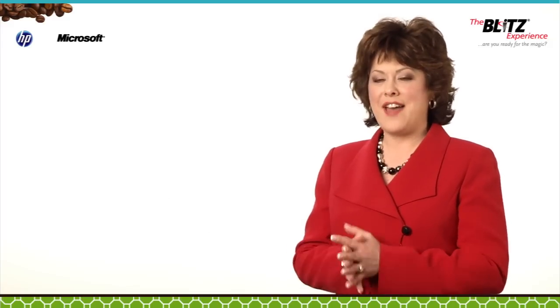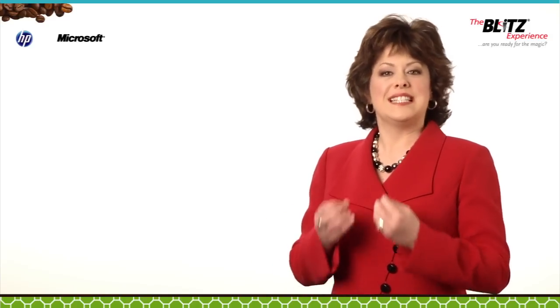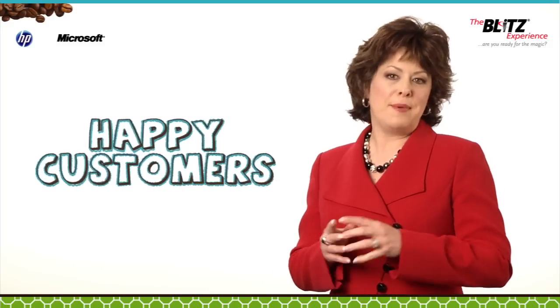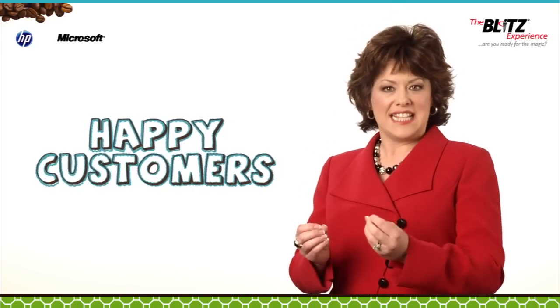Do you have happy customers — the ones who are loyal, think you're the greatest, and continue to buy from you time and time again? Why not leverage those relationships to gain new customers and further develop your business? Your happy customers are the most powerful tool you have to help sell your product or service, and a case study is an excellent way to showcase your best customers.